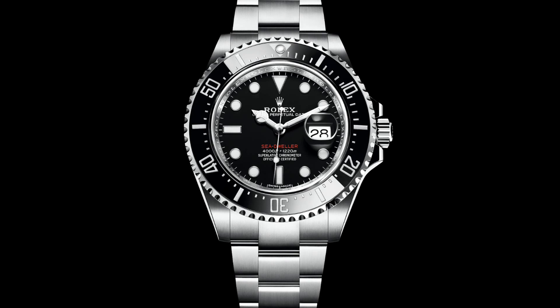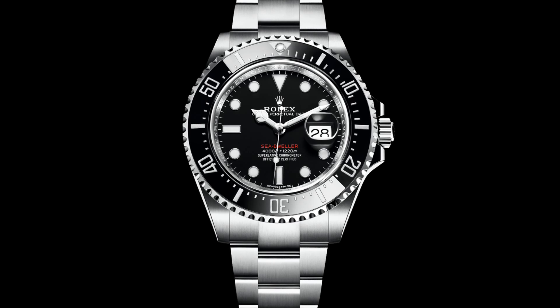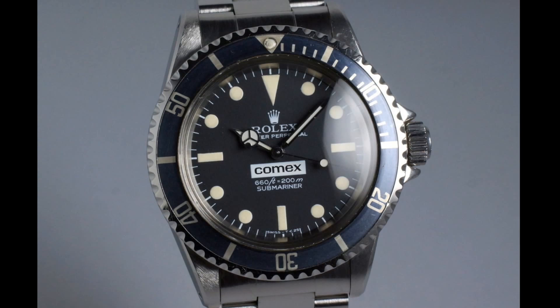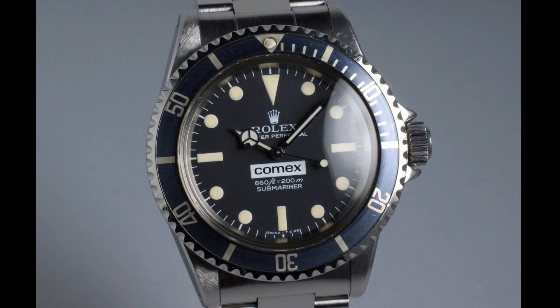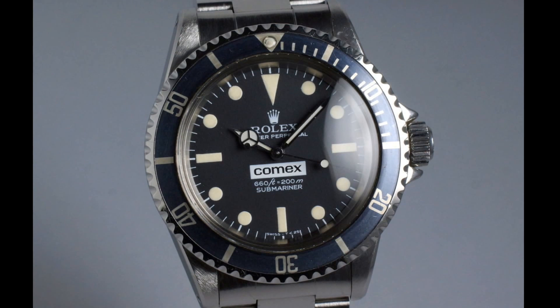This is a 43mm version of the Sea-Dweller, which personally I found really was counterintuitive and went against what the Sea-Dweller is. But I feel to explain this better I should talk about the entire history of the watch and how it's evolved over the years. Now before I talk about the Sea-Dweller itself, I think I should talk about the watch which was the precursor of it and probably the inspiration for it.